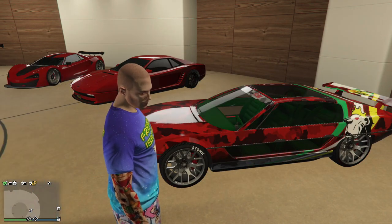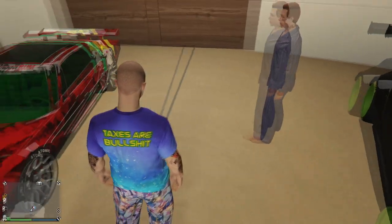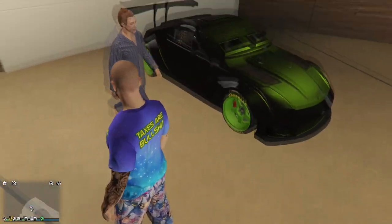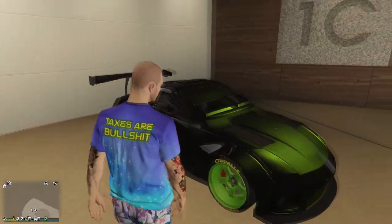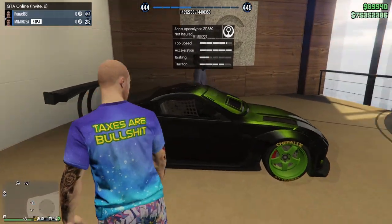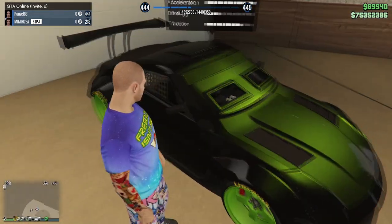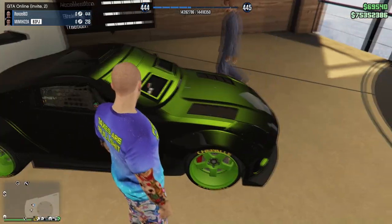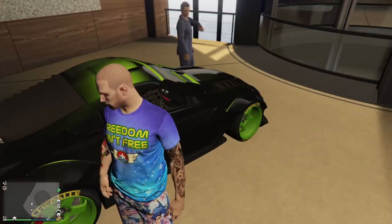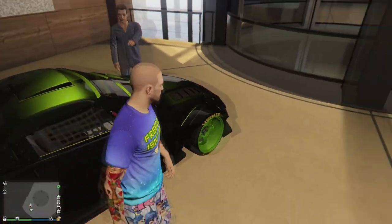I think I actually saw that car you're talking about - it did look a little strange. Then to finish it off we got the ZR380 - this is the Arena War apocalypse car. It's a Nissan 350Z. A lot of people in the car community want this car outside of Arena War because Arena War gives it this stupid armored windshield, but besides that it's a very nice car.